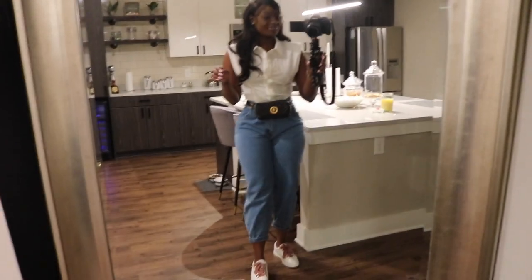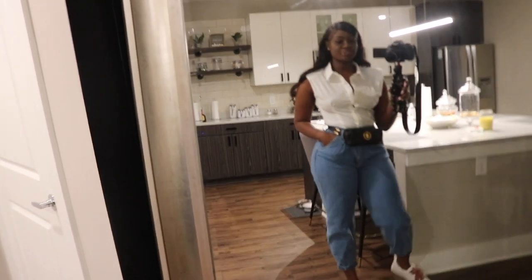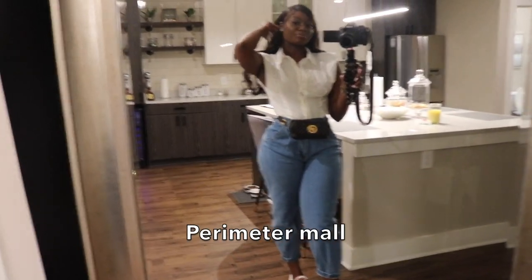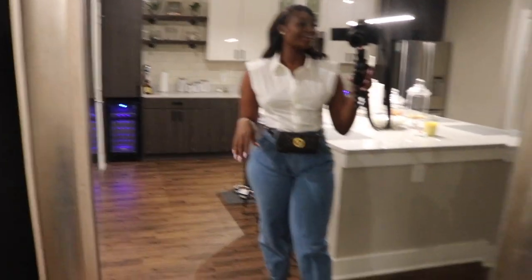I wanted to show you guys my fit today — I'm looking real classy. I have on this white shirt from that clothing haul from Fashion Nova, these jeans I bought from a boutique store at the mall, my Versace fanny pack, and my Fendi shoes. This fanny pack literally only fits my wallet and a lip gloss, so my keys are going in my pocket. It's 75 degrees today so I'm not wearing a jacket — it won't look right with this outfit.